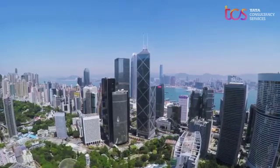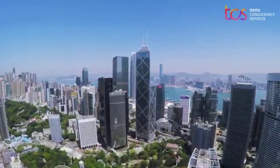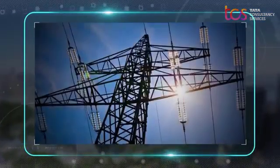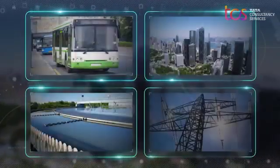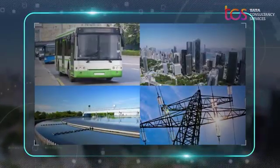Unfortunately, smart city technology was designed for siloed urban domains like transportation, energy, and utilities. To meet the higher expectations of today's connected citizens, city leaders need to see the big picture.